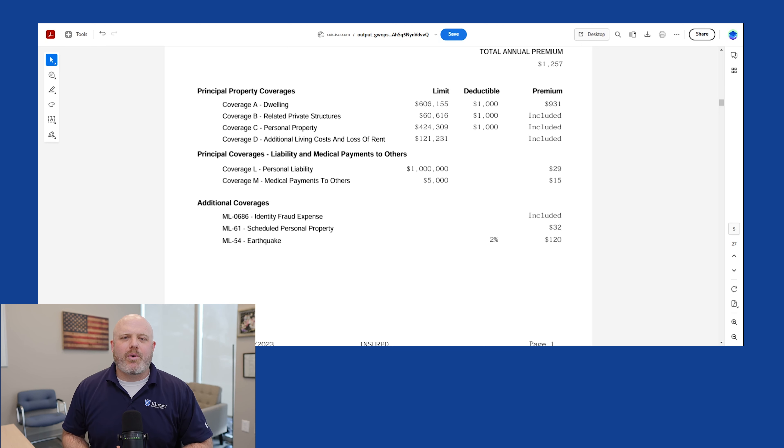Coverage B is other structures — related private structures. On a homeowners insurance policy, this line item is typically 10% of that $606,000 dwelling value, so these next line items are percentage breakoffs of the main dwelling amount. If they had any other structures on the property — a detached garage, sheds, anything like that — they would have $60,000 available to repair or replace those in the event something happened.